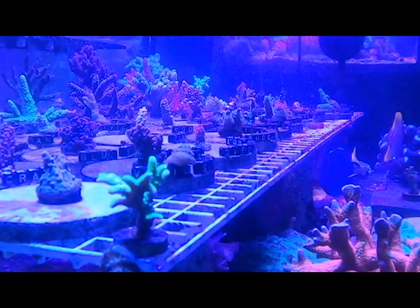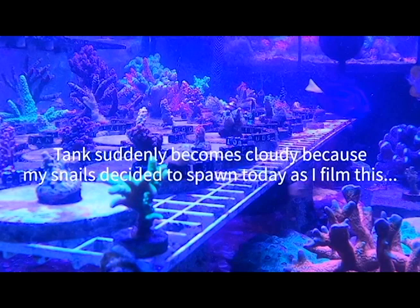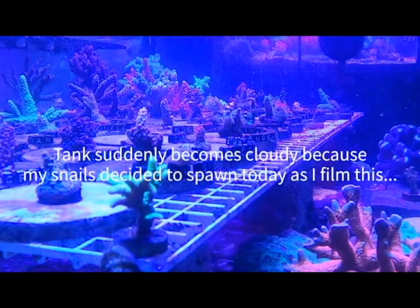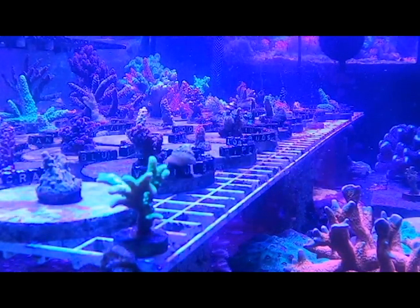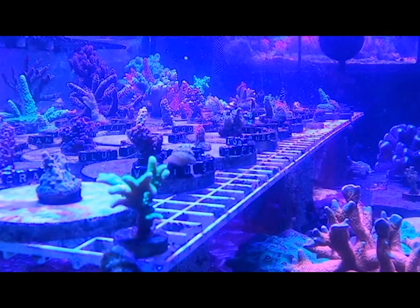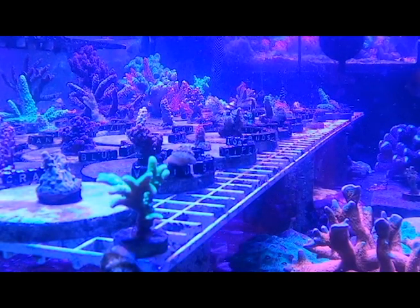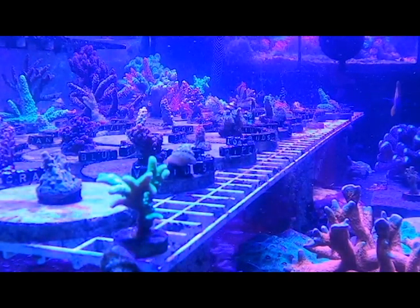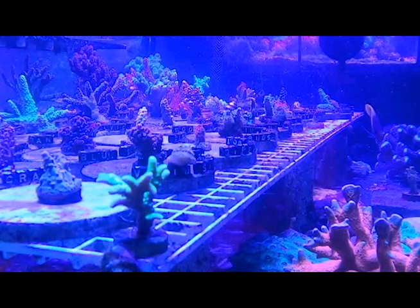A lot of retailers out there will color correct or enhance their photos, put a lot of lenses on their cameras, so by the time you actually get the livestock or the coral and put it in your tank it's like, 'Oh, this is it?' Well, that's usually not the case with Life Aquaria. I can see why some people don't like them because their photos don't look that great to begin with, but trust me — a lot of other retailers actually enhance their photos.